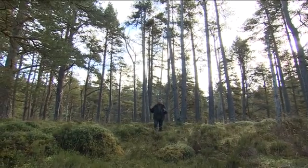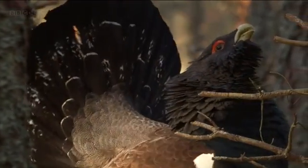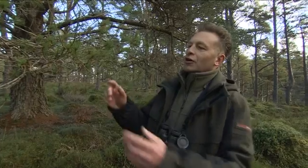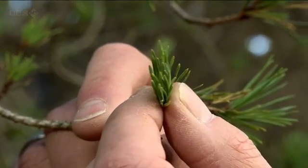Perhaps the most exciting bird that lives in the Caledonian Forest is the remarkable capercaillie. What's their link with the trees? Quite simply that they feed on the freshly growing shoots at the tips of the branches.